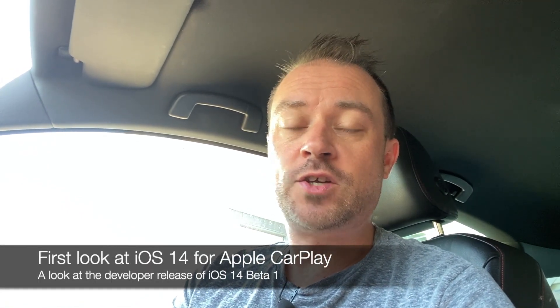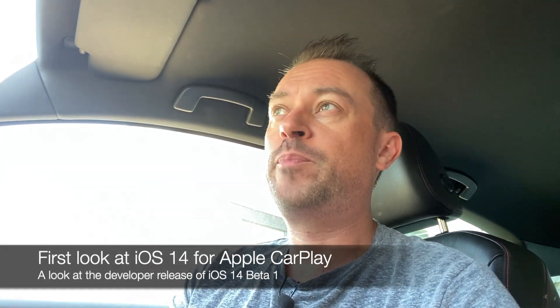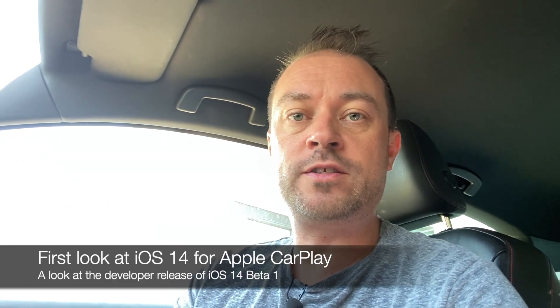Hi, it's Anthony from CarPlayLife.com and today it's an exciting day because we're checking out iOS 14. The public beta is still yet to come out but developers who have access to iOS 14 can now download it. I'm one of those and I thought I'd give you a quick look at my actual first impressions of iOS 14 — we'll be doing this together and exploring what is new.